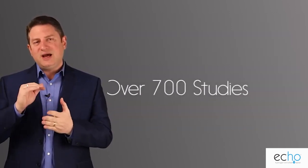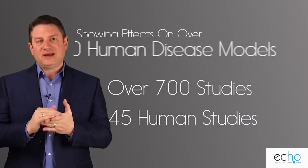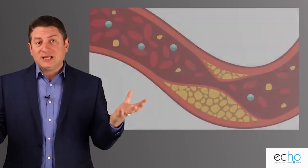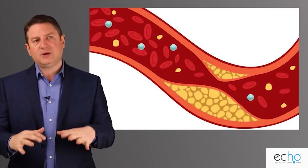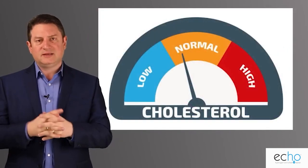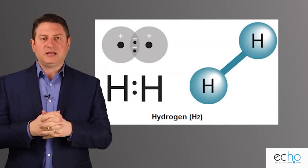There are over 700 studies and 45 human studies showing the effects of hydrogen on 170 human disease models — things like diabetes, cancer, colon cancer, and type 2 diabetes mellitus. There are also significant effects on cholesterol levels: as we lower oxidative stress in the body, cholesterol levels naturally dissipate in the veins. These are huge benefits that come from having hydrogen in the body.